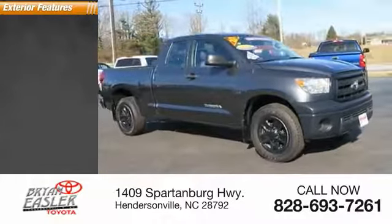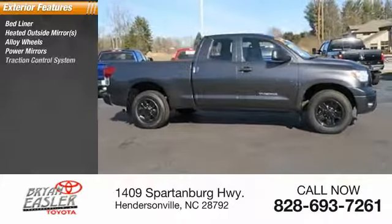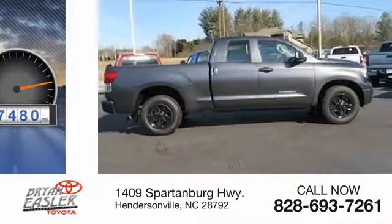Here are some of this vehicle's great options: bedliner, heated outside mirrors, alloy wheels, power mirrors, traction control system, anti-lock braking system, intermittent wipers.